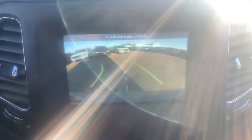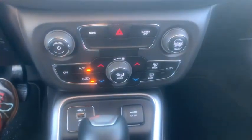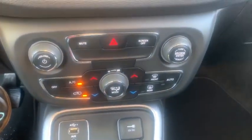Aluminum wheels, auto-off headlights, rear defrost, front-wheel drive, AM-FM stereo radio, bucket seats, child safety locks, electronic stability control. Come see the car for yourself.